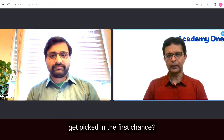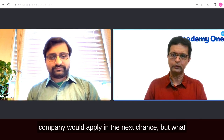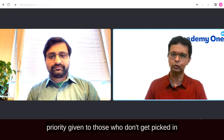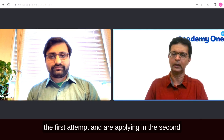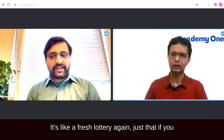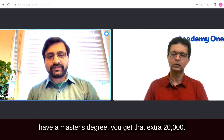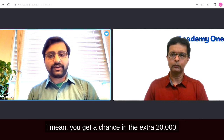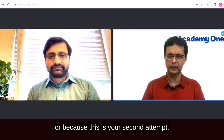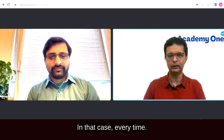If you don't get picked in the first chance, your company applies in the next round, but there's no priority given to previous applicants — it's a fresh lottery every time. However, if you have a master's degree, you get an extra chance in the additional 20,000 master's cap quota.